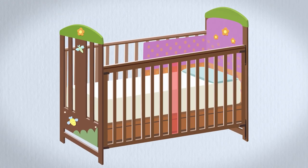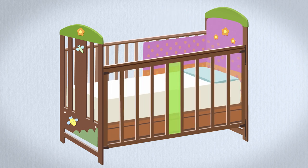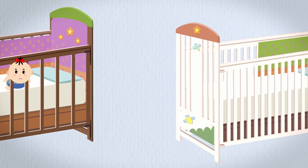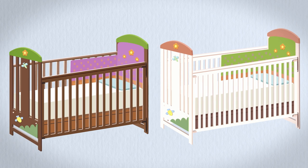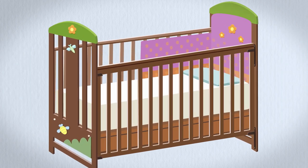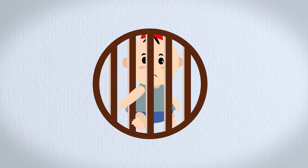Spacing between the bars or panels needs to be no greater than 95mm — any wider and there's a risk that the child's head could become trapped. New cots cannot have spaces between 30 and 50mm. Whilst this is not a requirement for second-hand cots, check to ensure there is no risk that the child's arms or legs could become trapped.